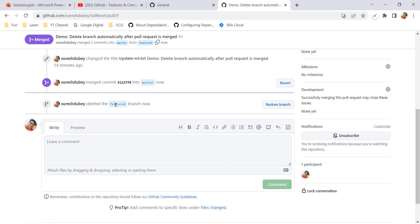The user deleted feature 4 branch. As soon as your pull request is merged, your head branch — your feature branch, in this case feature 4 — is deleted automatically. I am also getting an option to restore it. So it's deleted, and if I want I can restore it back.